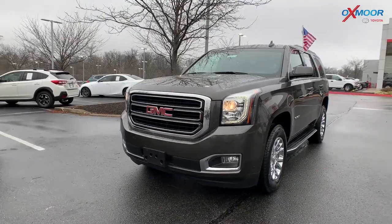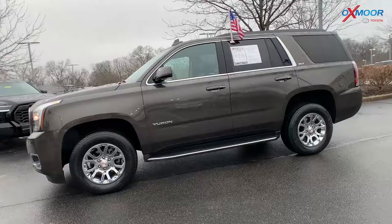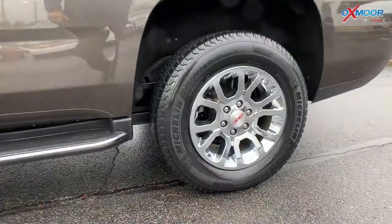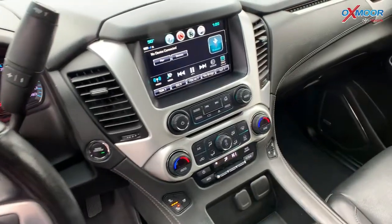Our last vehicle is a 2019 GMC Yukon SLT. That exterior color is called Smoky Quartz Metallic. Now you are going to have your running boards, chrome alloy wheels, premium audio system, and there's going to be a power liftgate.